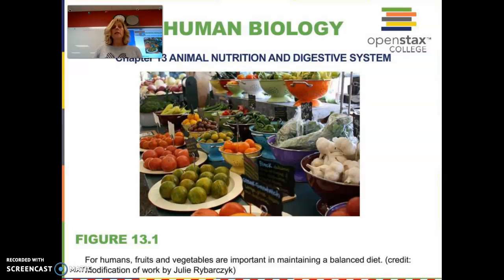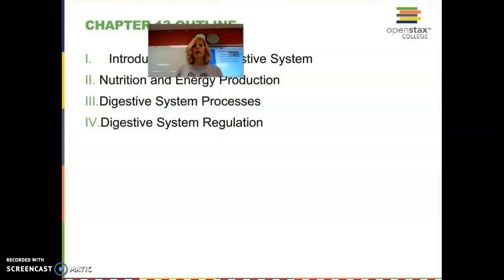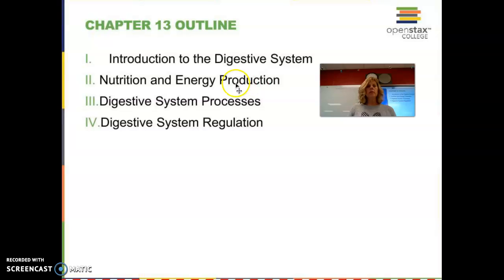So, animal nutrition and digestive system. We're going to concentrate on the digestive system. For a quick chapter outline, we'll talk about the digestive system, energy going in, energy going out, a quick overview of the digestive process, and then if we have time, we'll talk about digestive system regulation — no promises there because we are crunched for time.